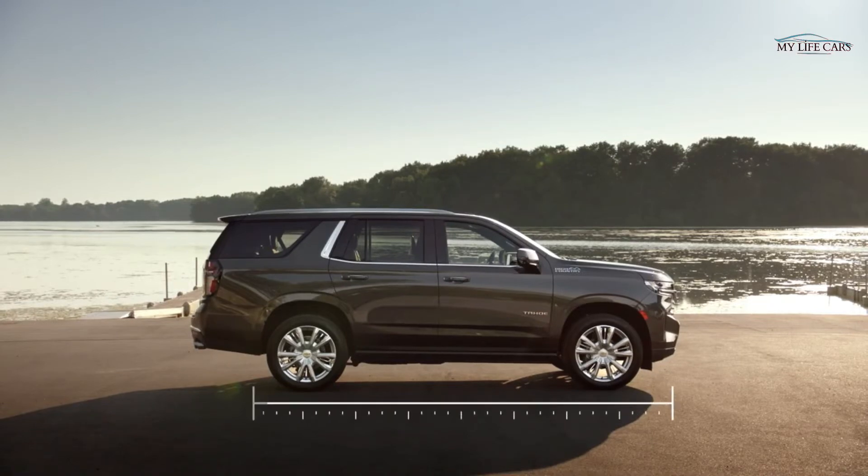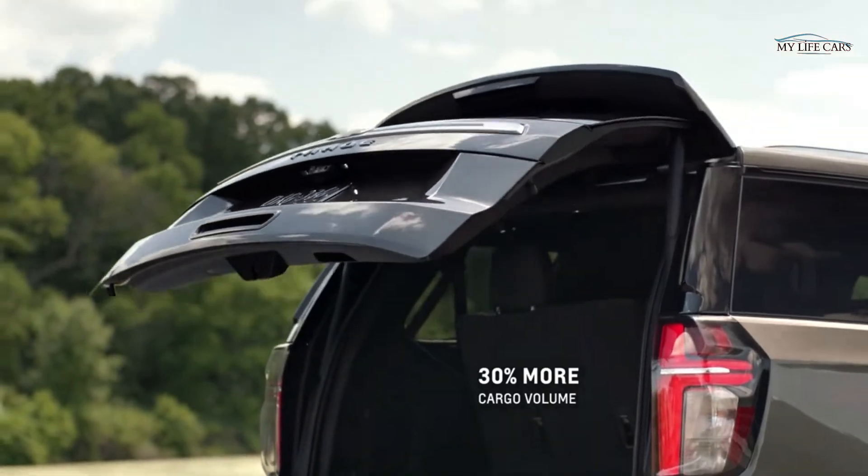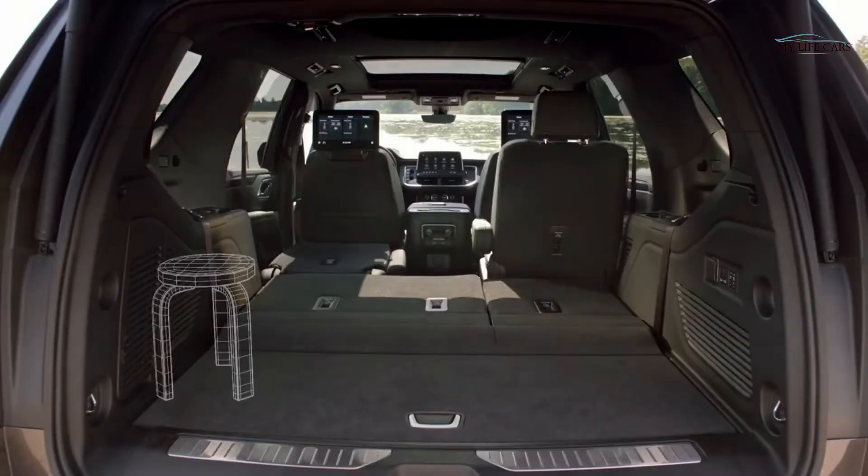We really worked on interior efficiency. Even though we've increased the length of the Tahoe by just four percent, we got a 30 percent improvement at maximum cargo so that you have the opportunity to get as much in there as you possibly can.